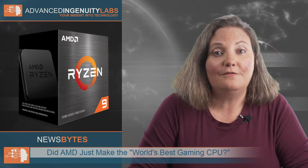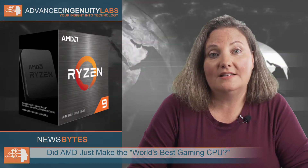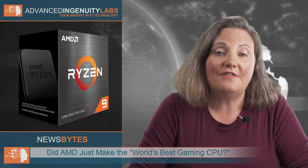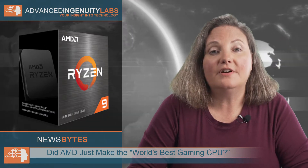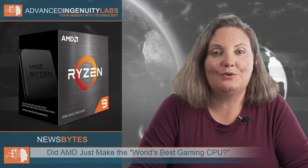BIOS updates for AMD 400 series motherboards, which support the AMD Ryzen 5000 series desktop processors, are expected to be available starting January 2021. However, exact availability will vary by manufacturer and motherboard model.